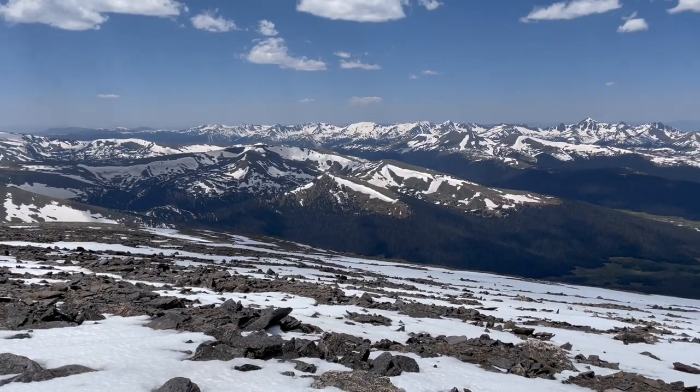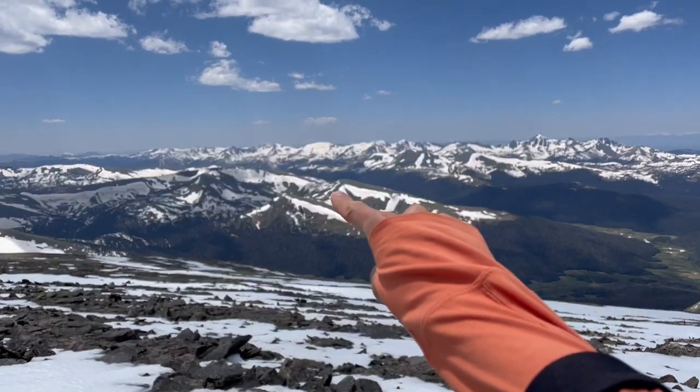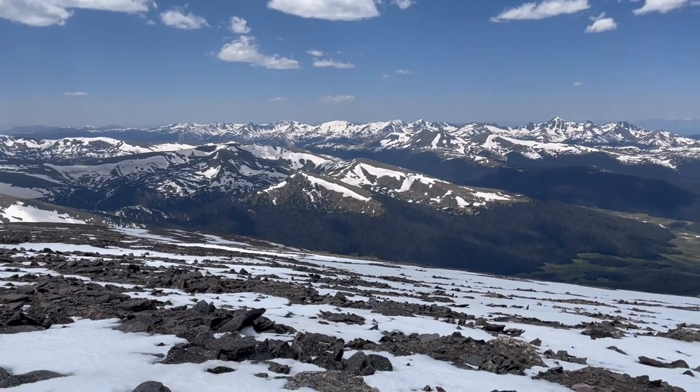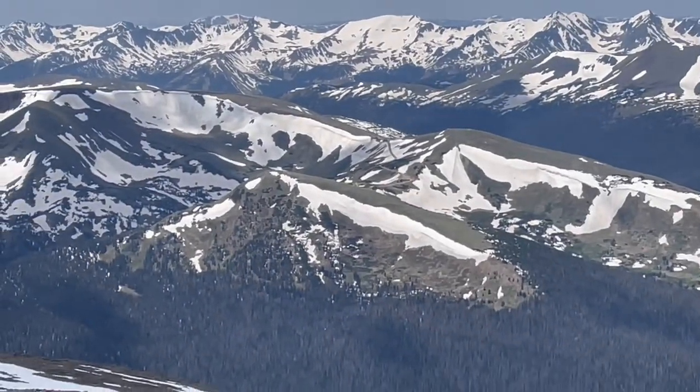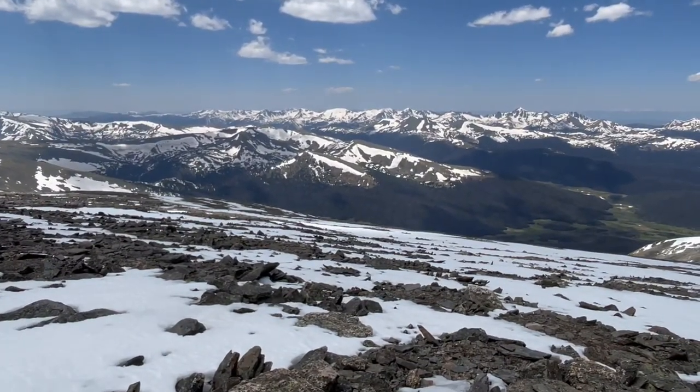One last thing I forgot to point out — I started way down there, just about there. That's where the Alpine Visitor Center is. I'm not sure if you can see the road, but yeah, came quite a ways.